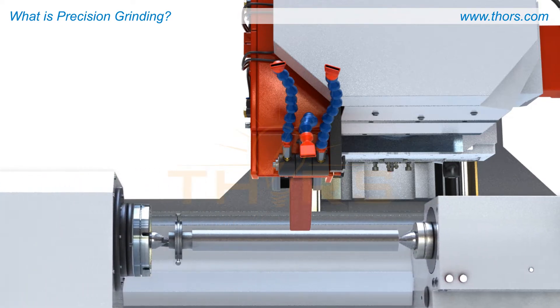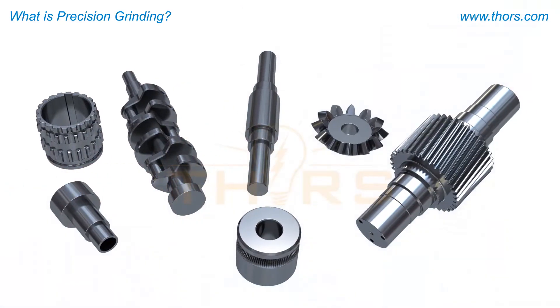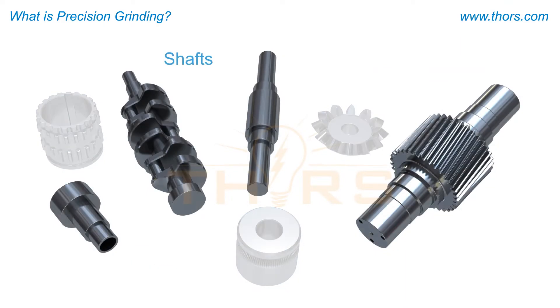There are several grinding processes which produce different end products. Cylindrical grinding produces round shapes such as rings, shafts, or discs.